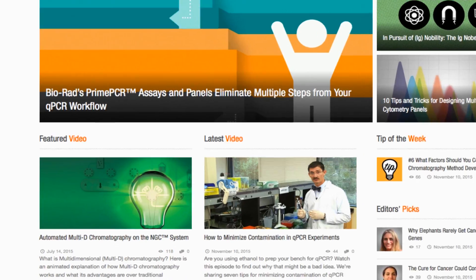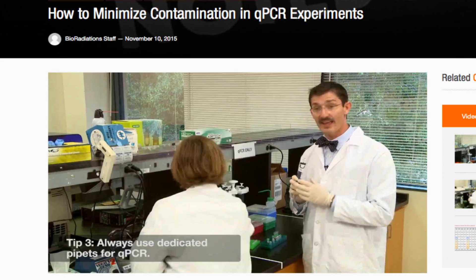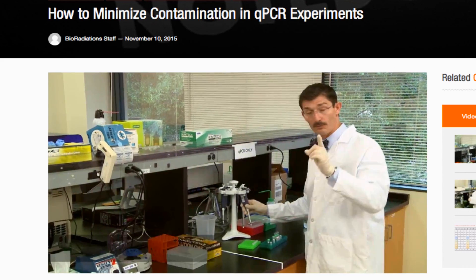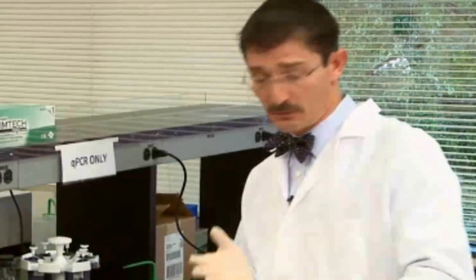And speaking of Ig Nobel, you're not the kind of person who allows contamination of DNA in qPCR experiments, are you? Well, we know you're not, but this month's LabNotes video shows you 7 important best practices to help you be extra certain. And I'm sure that bow tie helps.